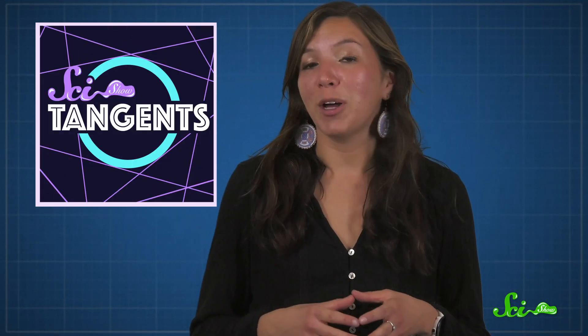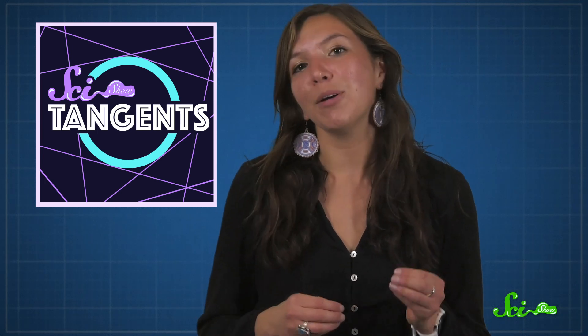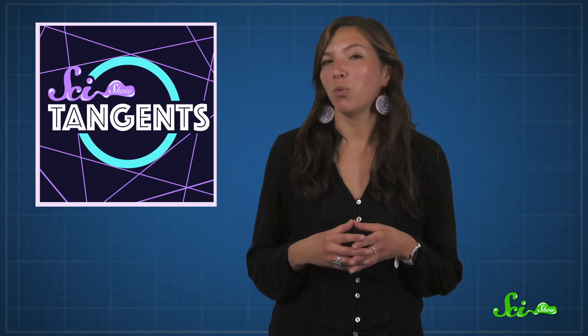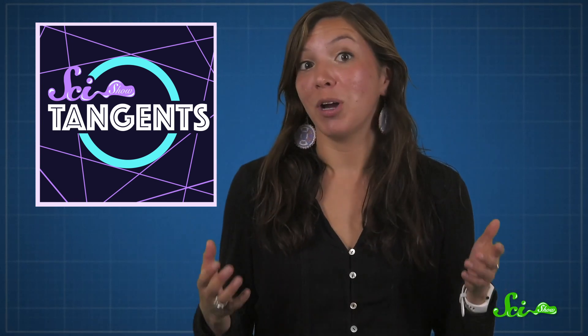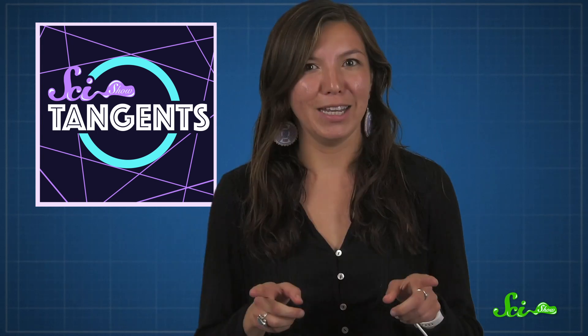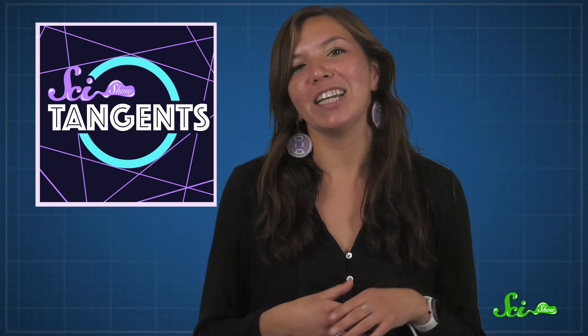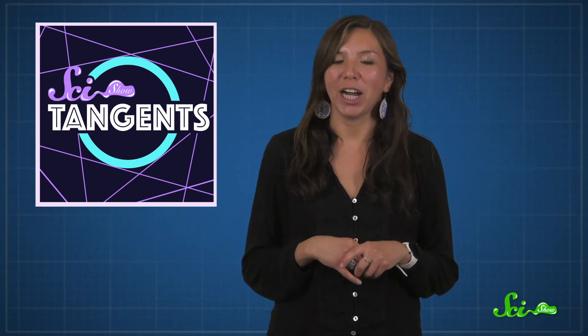Thanks for watching this episode of SciShow! If you liked learning about the quirky history of bone counts, I bet you'll love our podcast, SciShow Tangents. Some of the fun people involved in SciShow get together for a lightly competitive knowledge showcase, racking up points for teaching the most mind-blowing science facts related to the week's theme. There was a whole episode on bones, including some really wild stuff about glowing bones. If you love science, laughing, and lighthearted nerdy competitions, check it out — you can find SciShow Tangents anywhere you get your podcasts.